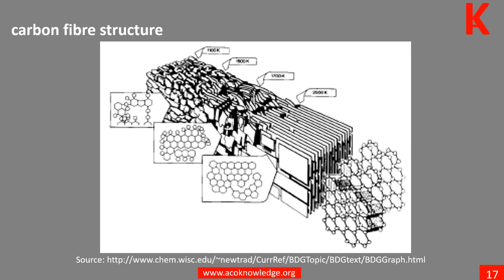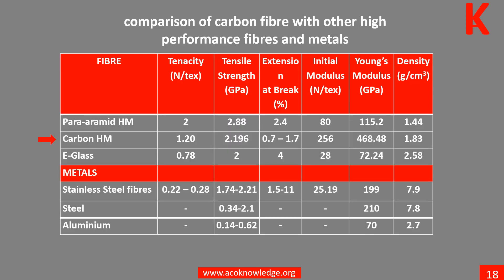Upon prolonged heating at higher temperatures above 1300 degrees centigrade, carbon fibers will eventually become pure graphite. This table shows a comparison of carbon fiber with other high performance fibers and metals.